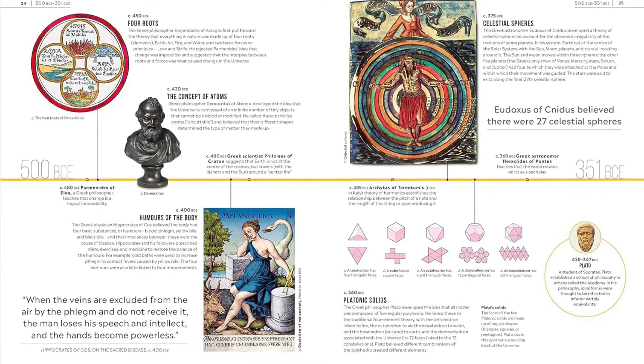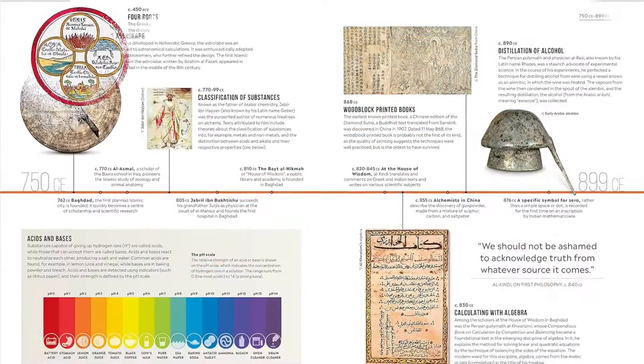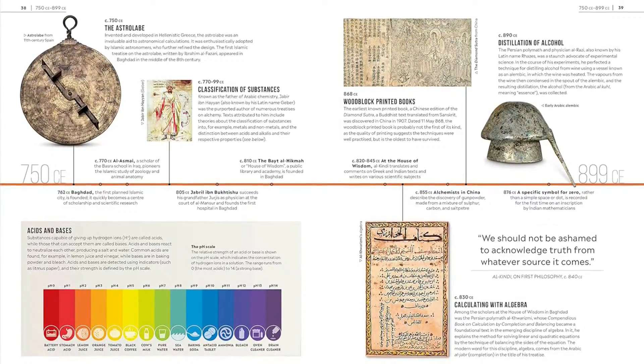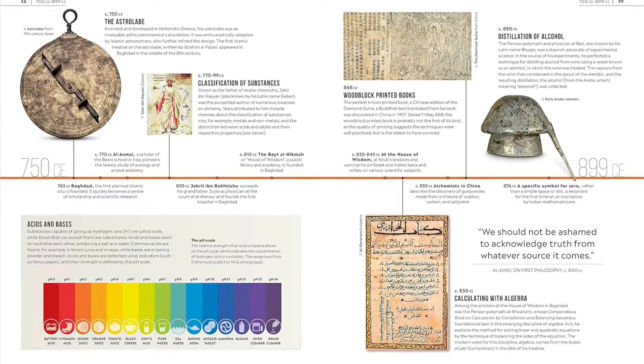The history of humankind has been driven by scientific discovery. From our distant ancestors learning to use tools and fire for the first time, to the modern breakthroughs that have shaped the world we live in today, science has defined the story of humans for thousands of years.